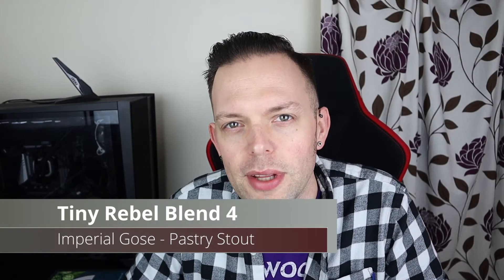Good evening all and welcome to another video on All Healthy Ale. Tonight we are going for blend number four of the Tiny Rebel eighth birthday pack and we've saved potentially the best for last. I say potentially — it's definitely the biggest in terms of ABV and certainly in terms of styles.